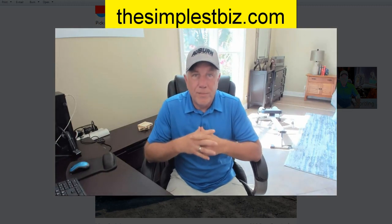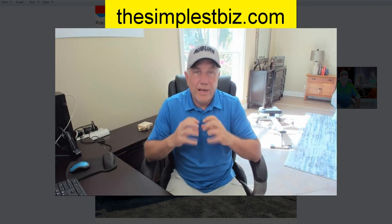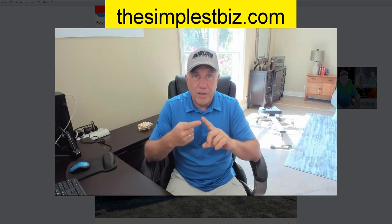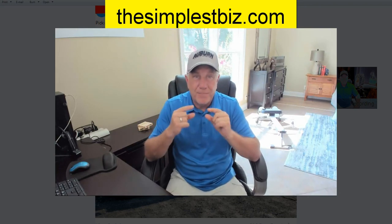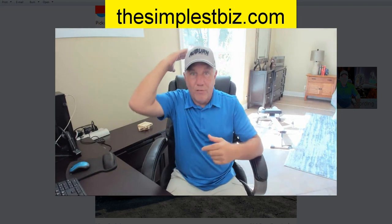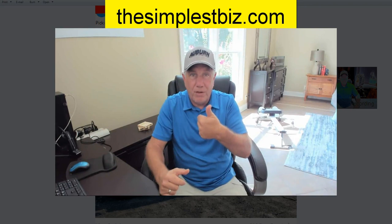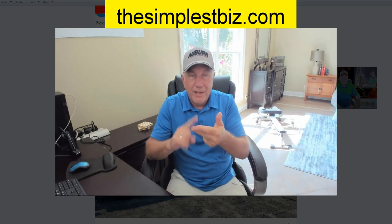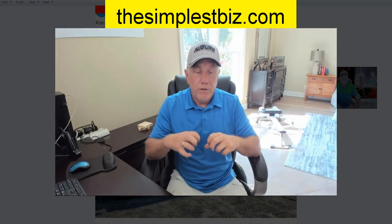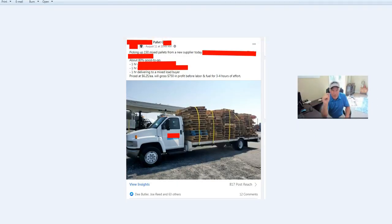Hi everybody, John here, owner of the SimplestBiz about the pallet business. Attention spans are short, so I want to get right down to it. I want to cover today posts inside the private Facebook group that comes along with the training — what the students are doing. I picked out specific posts because I need you to see some dynamics that are going on. Give me a thumbs up, subscribe to the channel, hit the bell for notifications. We just hit 20,000 followers on YouTube, so I'm very happy about that.